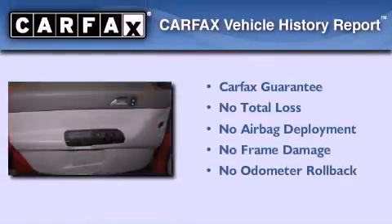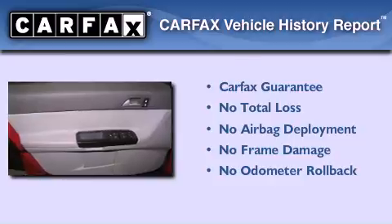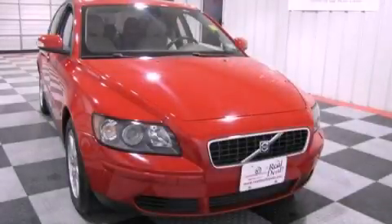Not to mention that this Volvo qualifies for the Carfax Buyback Guarantee. Call now to find out how you can own this breathtaking vehicle.